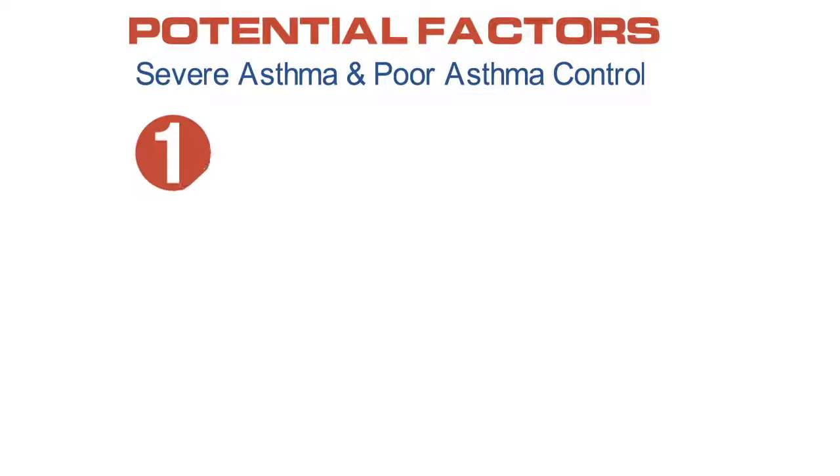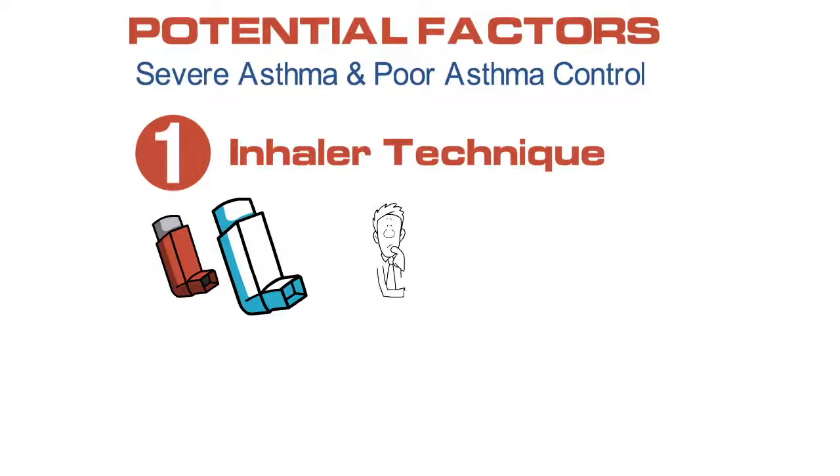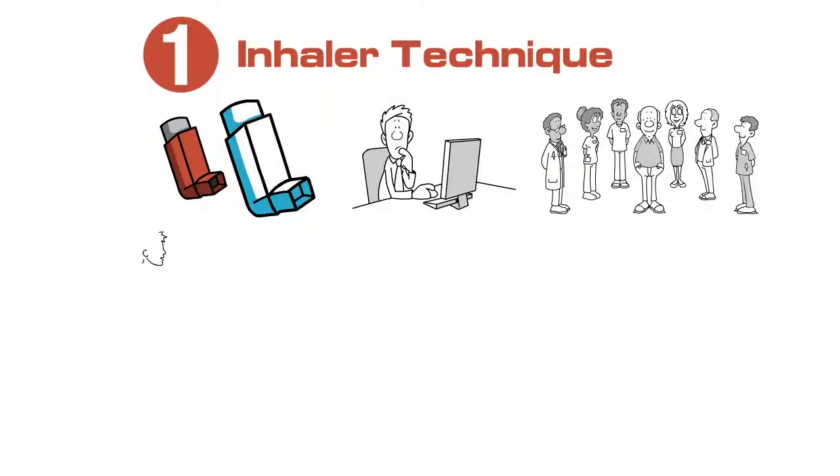The first, very important, factor is inhaler technique. There are many types of inhalers available on the market and our patients can't necessarily determine how to use them on their own or using videos available online. So it's important for a pharmacist, a nurse, or a physician to review inhaler technique with the patient. Have the patient bring their inhalers to each appointment and show you how they're using it so you can determine that they're using it properly.